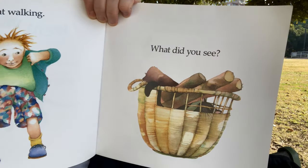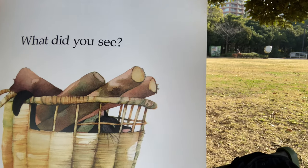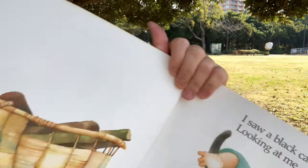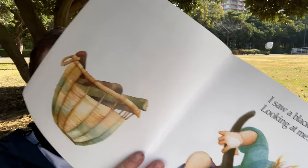What did you see? Look at that — can you see that? What's that in there? I saw a black cat looking at me. You ever seen a black cat before? They hide well in the dark.